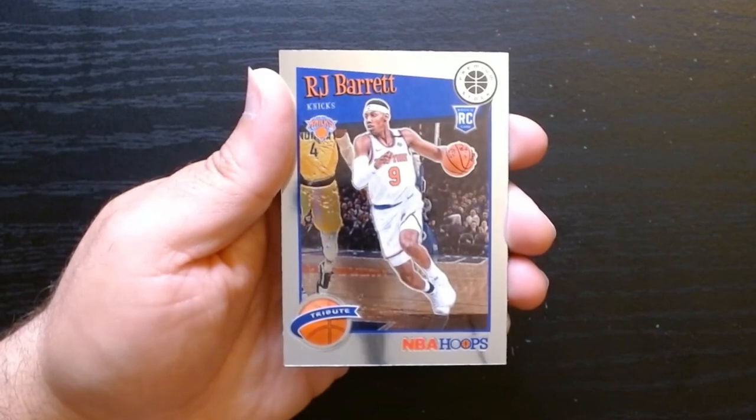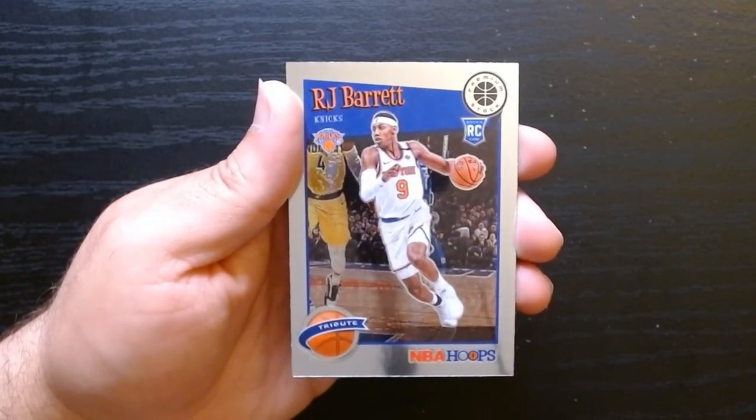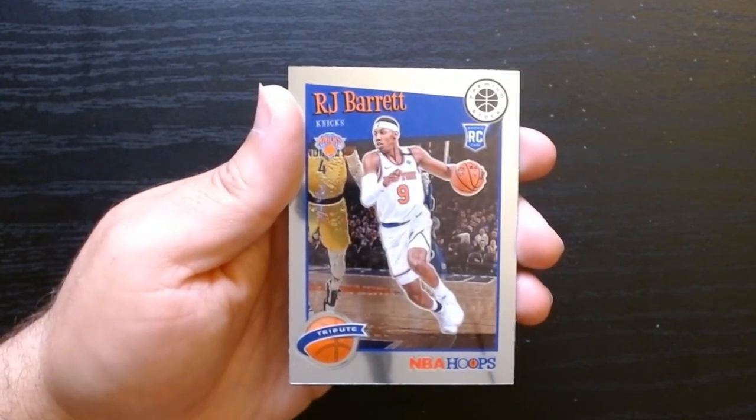I wonder — this year I haven't seen any — I wonder if this is only a so-often product. I don't know if I've seen Premium Stock in other Hoops years, but you guys let me know if you have. Hope you guys enjoyed it, see you next time.